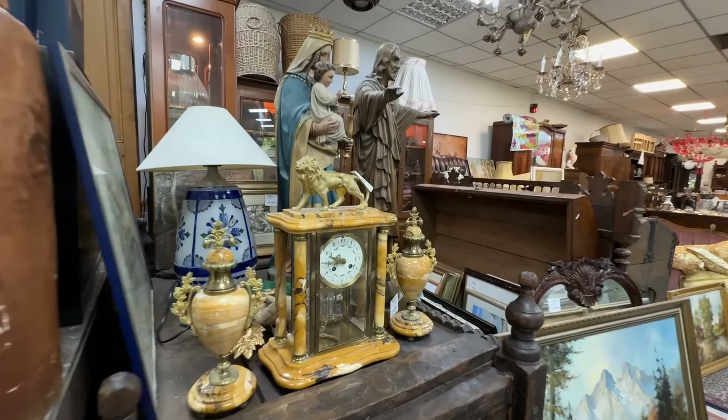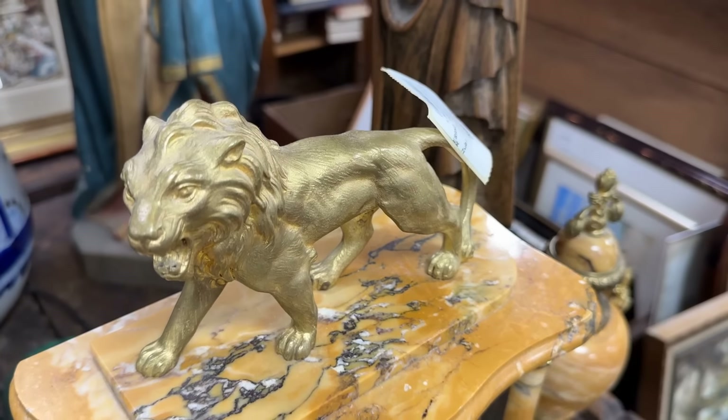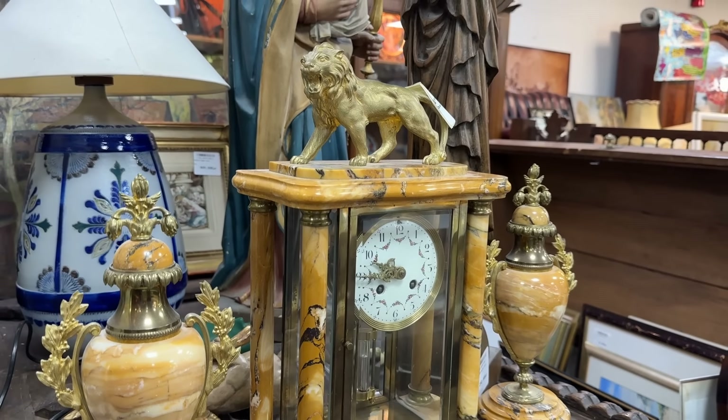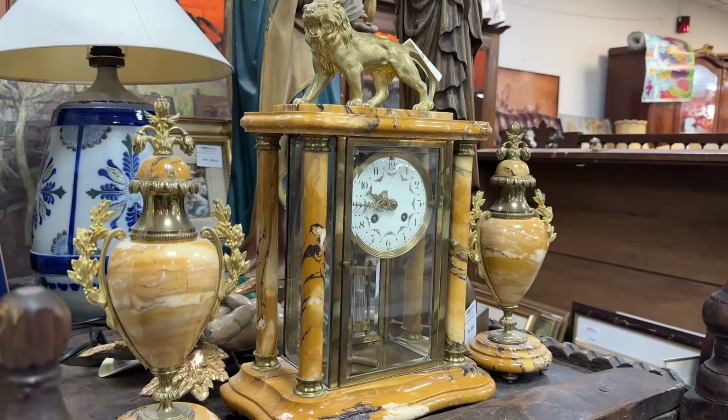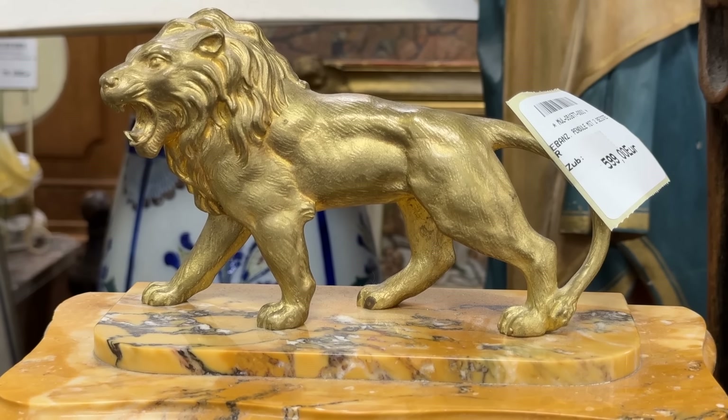There are even more clocks awaiting us in the store, and this set has lots of intricate design features. This marble mantel clock has two matching arms and could have been placed on a buffet or mantle — priced at 599 euros. It is quite unique: it has a mercury pendulum, a hand-painted porcelain dial, and a lion, which is a symbol of royalty, nobility, and strength.